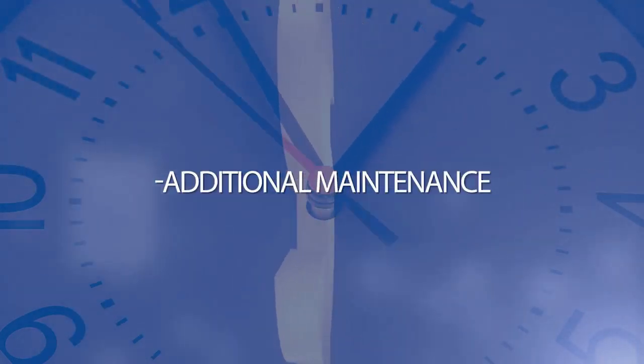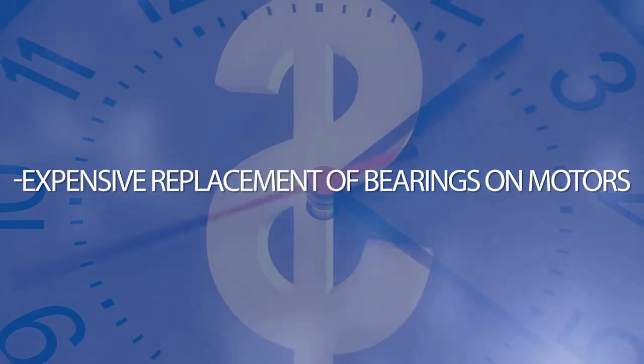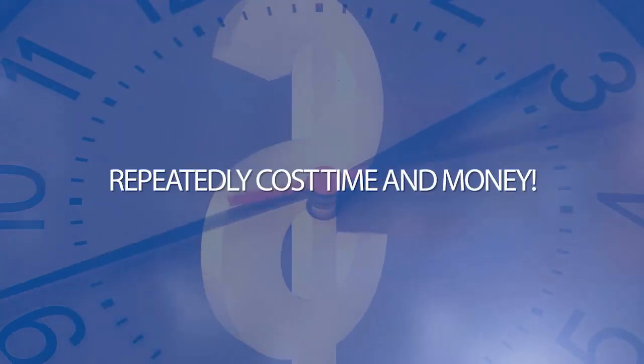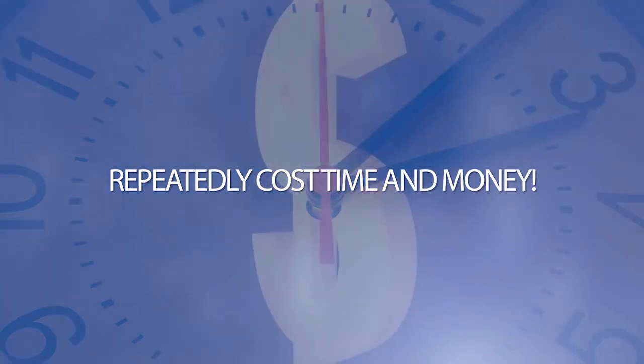Simply put, motor downtime translates into downtime in production and services — additional maintenance, expensive repair, expensive replacement of bearings on motors. No matter how the problem has been approached in the past, it has repeatedly cost time and money.